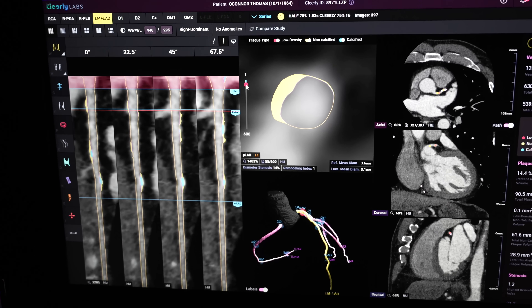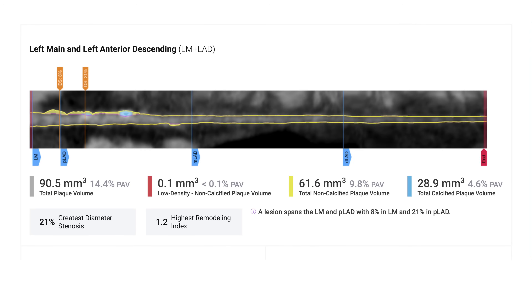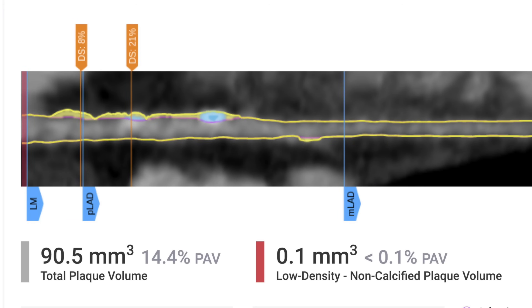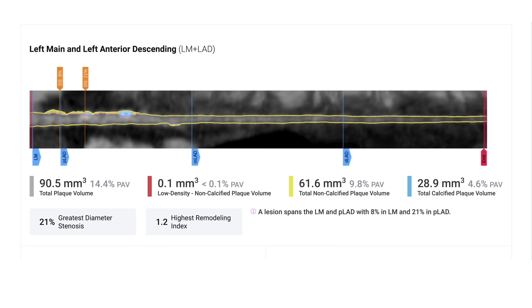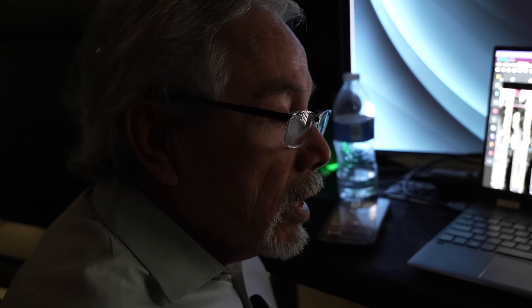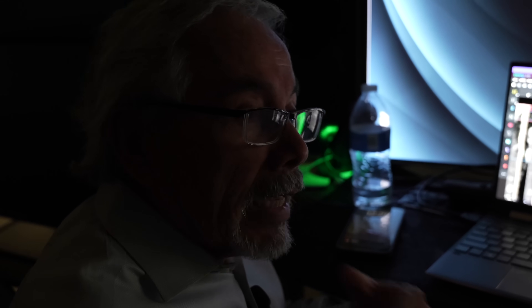But how can plaque not be in the lumen? It's called positive remodeling. The plaque grows first on the outside — that's why people don't have any symptoms. Only in later stages does it encroach into the lumen and produce stenosis limiting flow. That is why people go and have a heart attack and the angiogram shows only 40 percent stenosis — because the disease is in the wall of the vessel, growing and becoming dangerous if medications aren't taken.